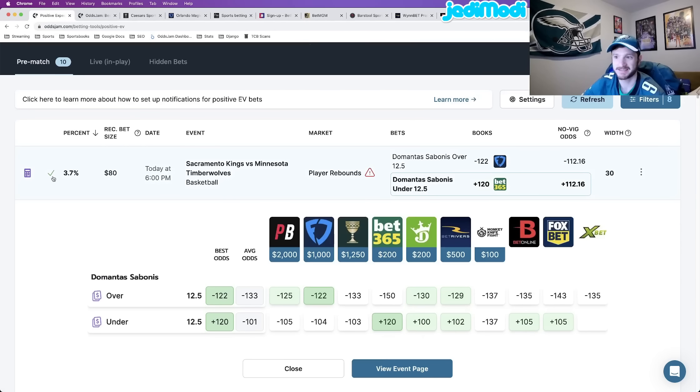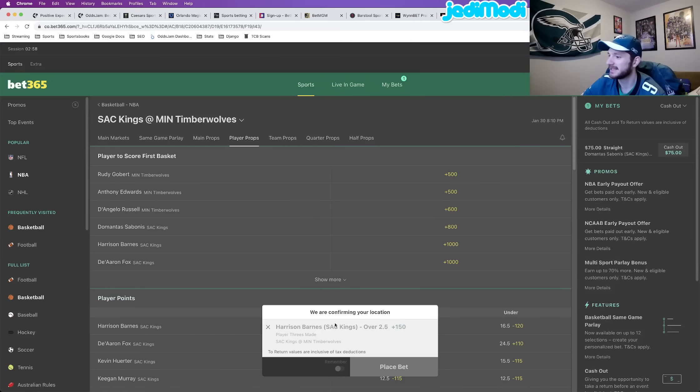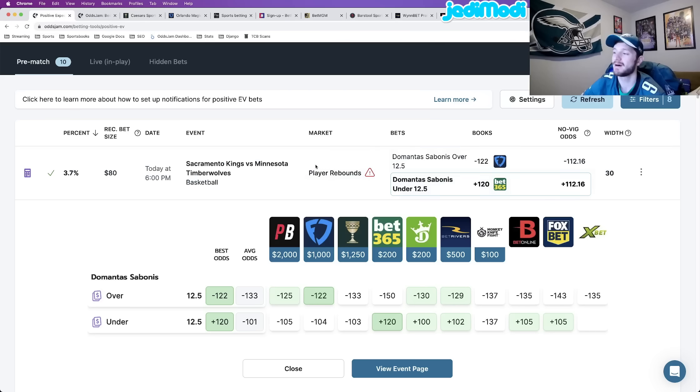Number one play that I've already locked in — got the checkmark — locked it in on Bet365: DeMontis Sabonis under 12.5 rebounds. This play is at plus 120 odds at Bet365. The reason why this play is mathematically profitable — everything is derived from the Novig odds here. Where you see the Novig odds plus 112.16, these odds can be viewed as the true line of what a market should truly be priced at. I like to call it the Odds Jam perfect line.